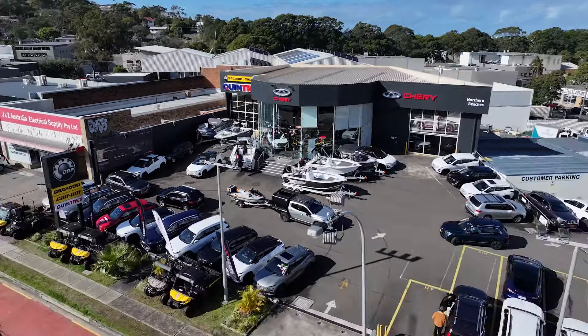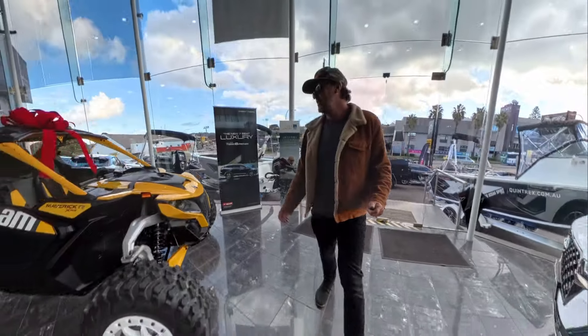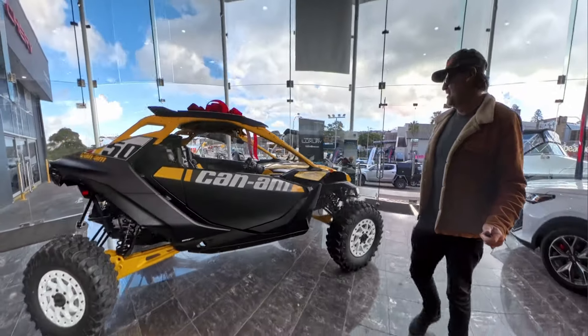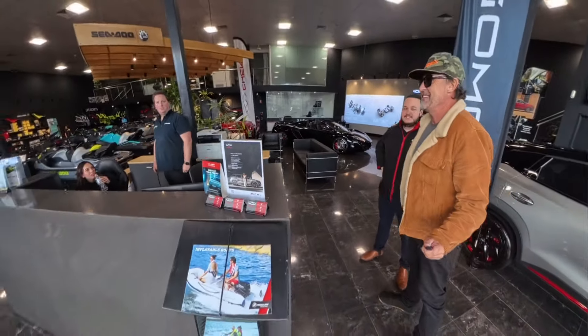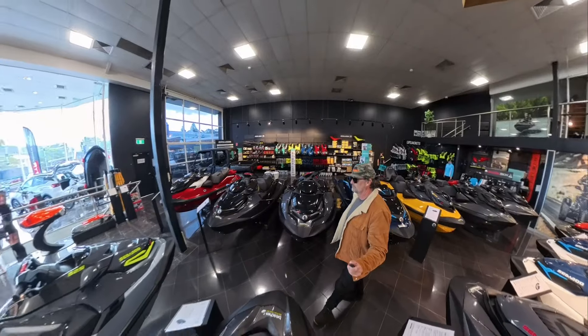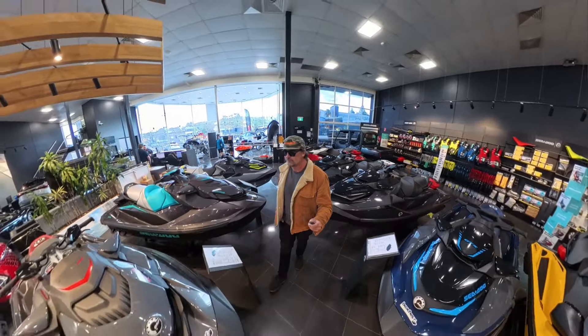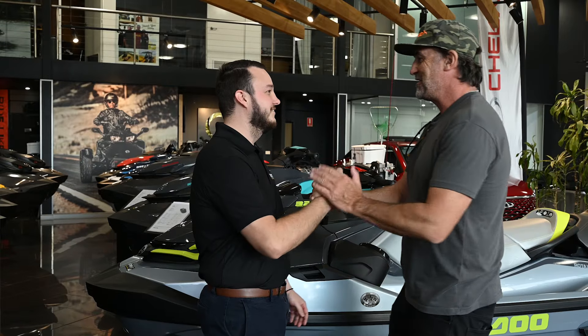My jet ski experience started with the guys down at Brookvale — The Beaches Can-Am and Sea-Doo. Jamie and Chris down there took fantastic care of me from my initial phone call. They didn't hesitate with all the stupid questions I had, took great care of me, definitely pointed me in the right direction, and I can't recommend them highly enough. If you're loving the look of the Fish Pro, go down, have a chat with the boys, check out the range, and they'll take great care of you.